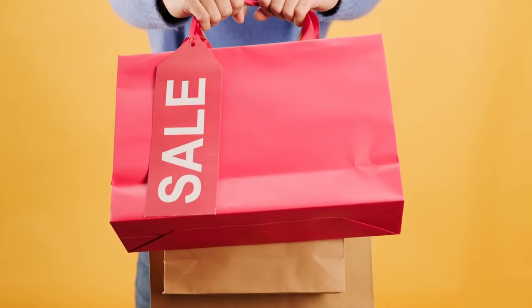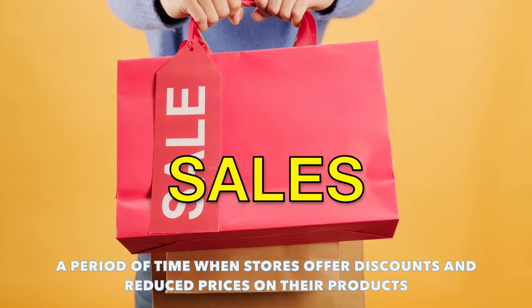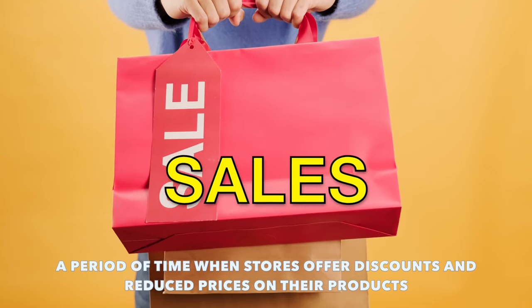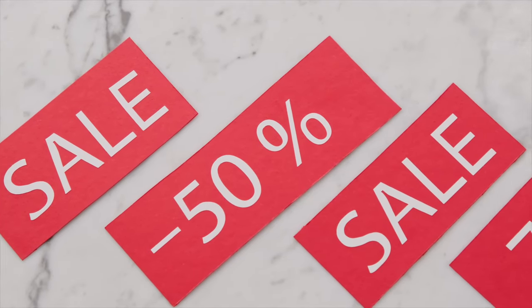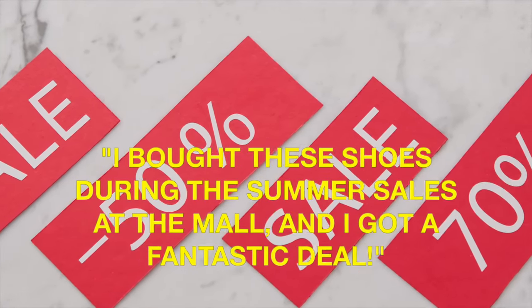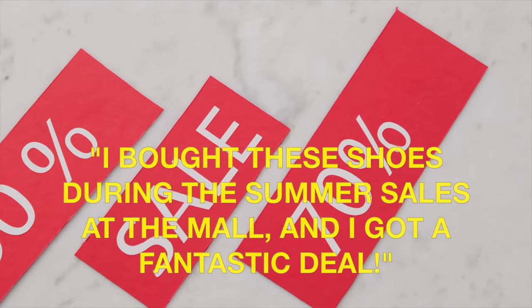Our next word is every shopper's favourite — sales. This is a period of time when stores offer discounts and reduce prices on their products. Example sentence: I bought these shoes during the summer sales at the mall and I got a fantastic deal.